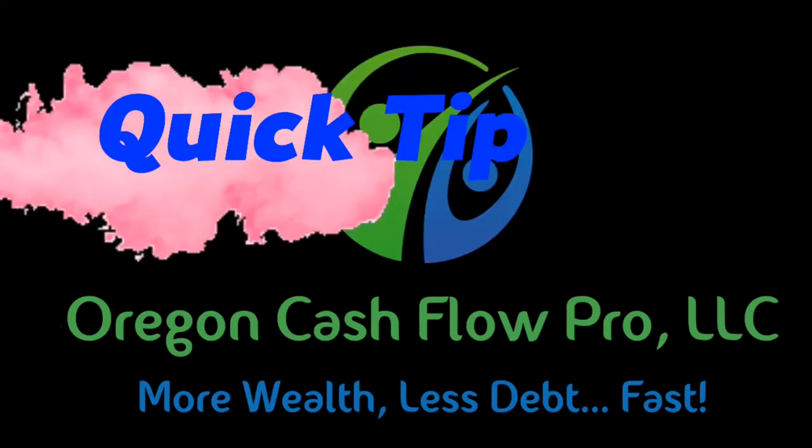Oregon Cash Flow Pro Quick Tip. Hey folks, today's quick tip is about Social Security. And no matter what age you are right now, I've got some good information for you that you need to know. So stay tuned.